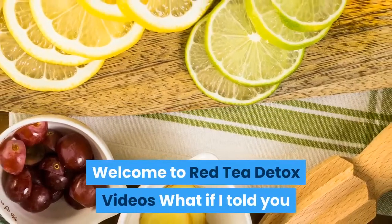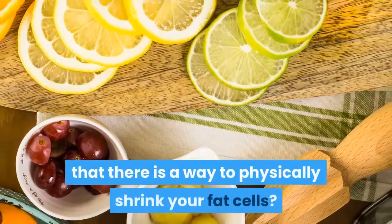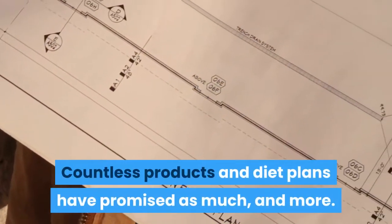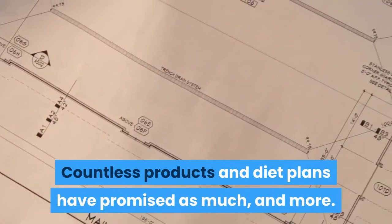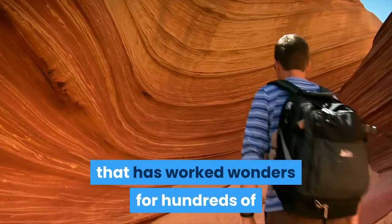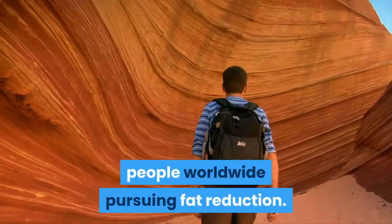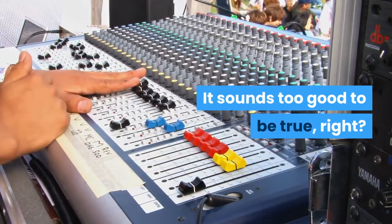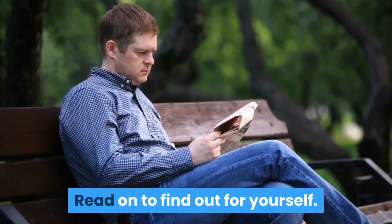Welcome to Red Tea Detox Videos. What if I told you that there is a way to physically shrink your fat cells? Countless products and diet plans have promised as much, and more. But I am about to reveal the method that has worked wonders for hundreds of people worldwide pursuing fat reduction. It sounds too good to be true, right? Read on to find out for yourself.